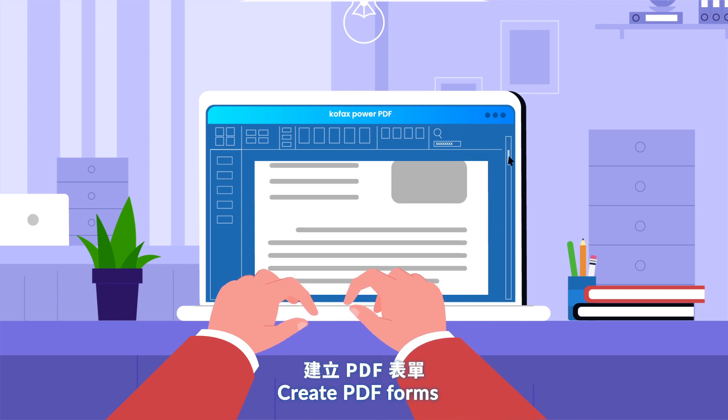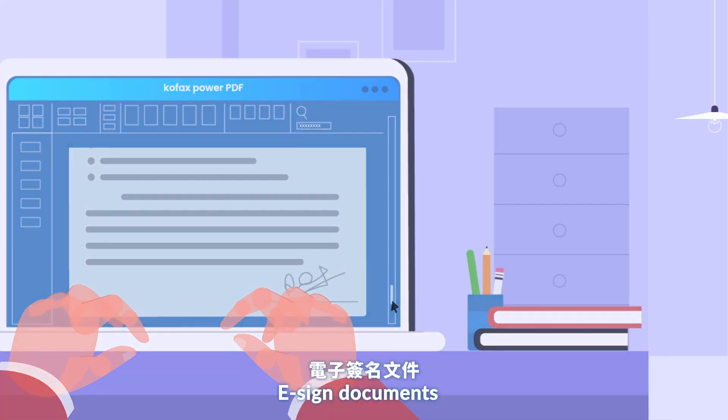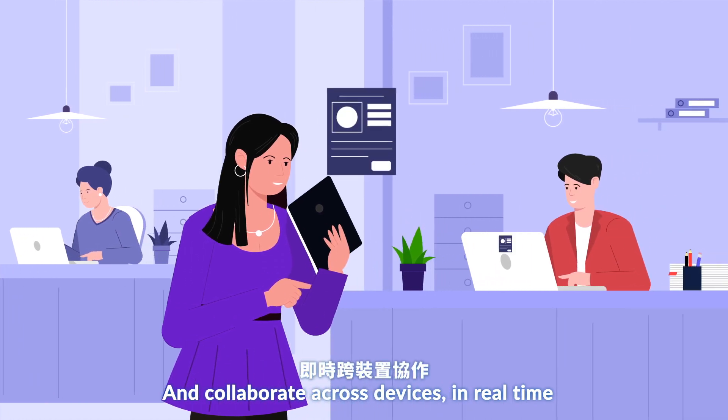Create PDF forms, e-sign documents, and collaborate across devices in real time.